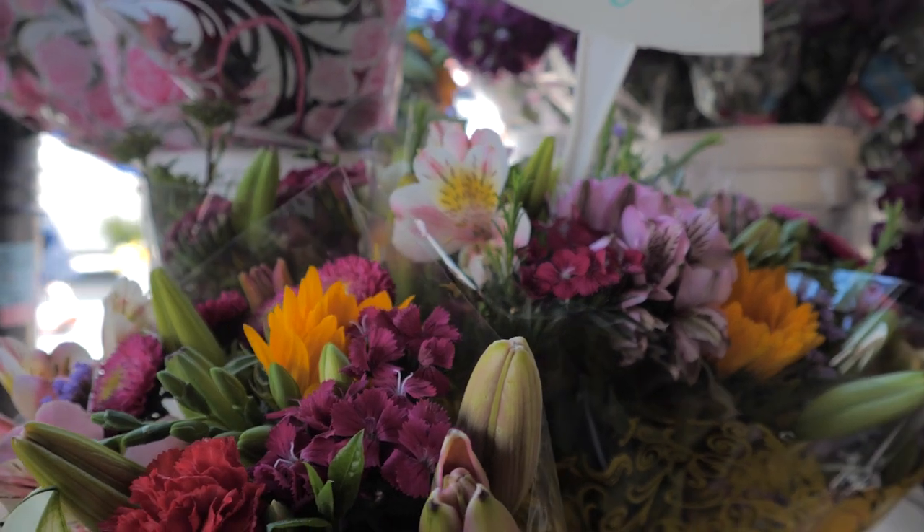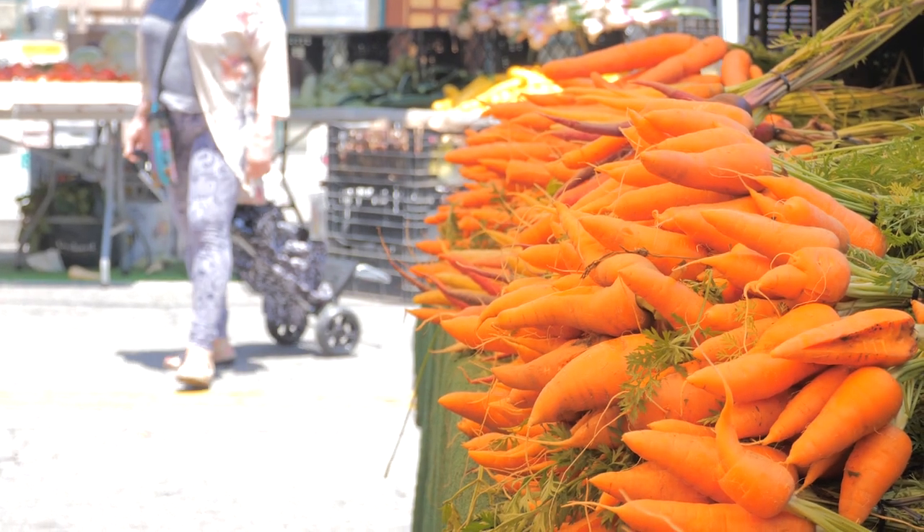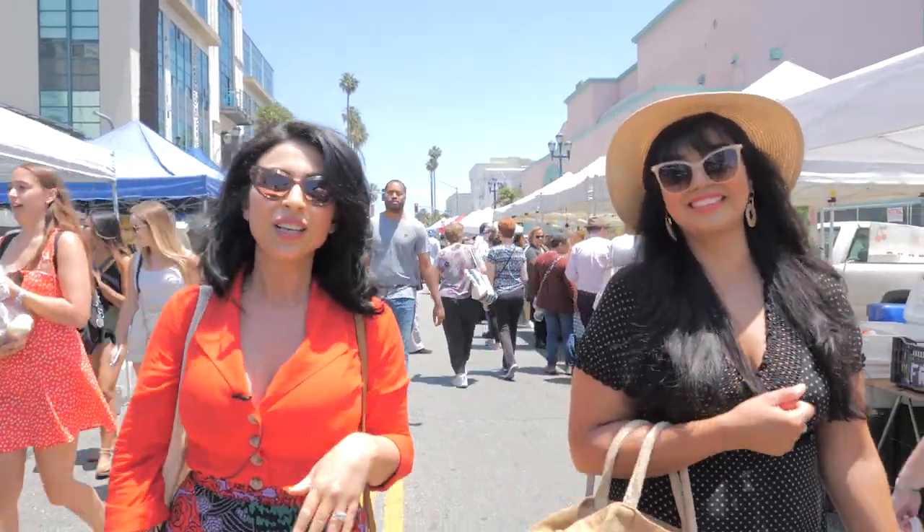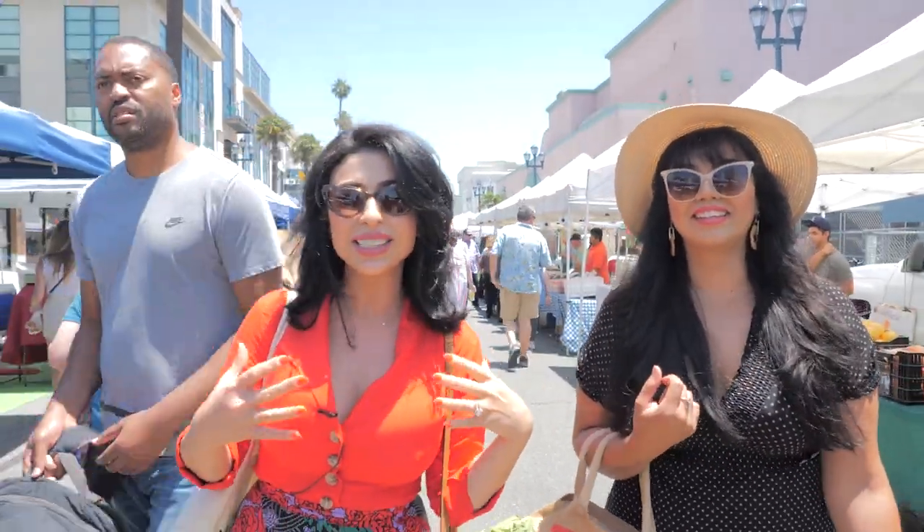Hey guys, it's Tara and welcome back to my YouTube channel. Today I am so excited because I have my girlfriend here and we are visiting our local farmers market. This place on Wednesdays is absolutely phenomenal — Santa Monica is the place to be for probably one of the best farmers markets in the nation. I thought I would come here today with my friend and get some inspiration from the local farmers and their fresh ingredients to whip something absolutely incredible for dinner tonight.